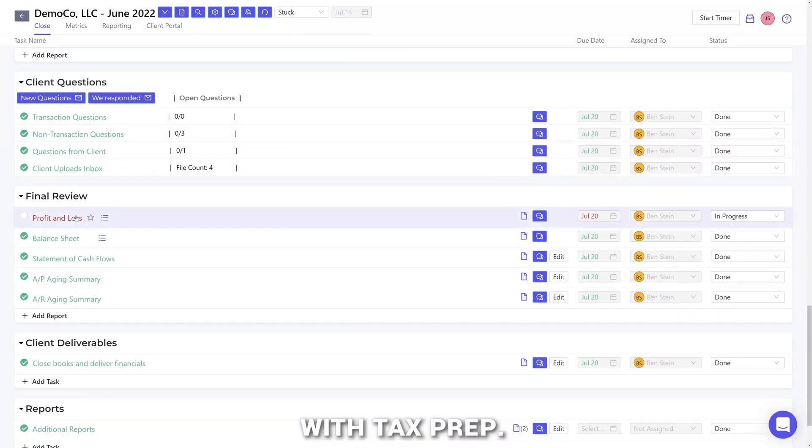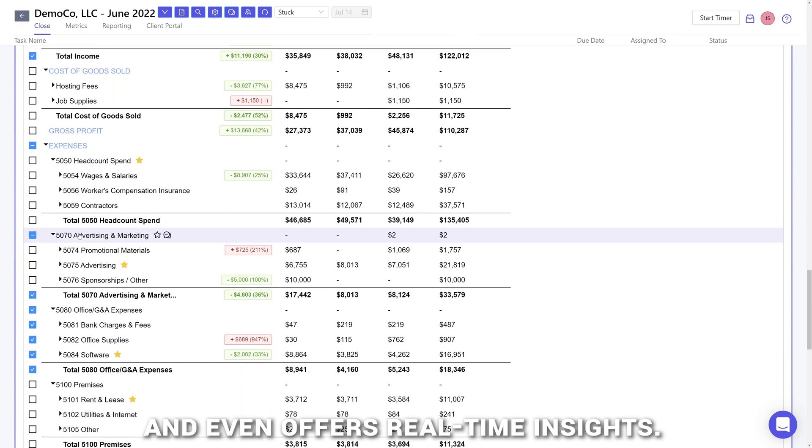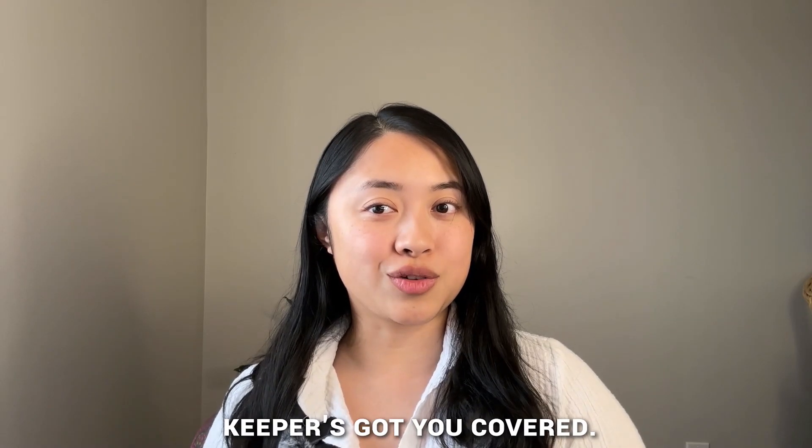Number two, Keeper — great for freelancers. If you're freelancing, Keeper is a solid choice, especially if you want help with tax prep. It automates expense tracking and even offers real-time insights. So if you're looking to make tax season less of a headache, Keeper's got you covered.